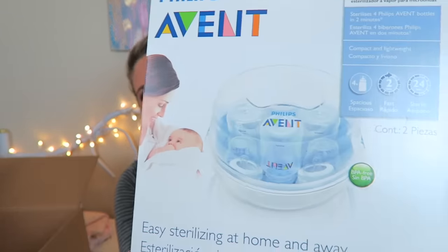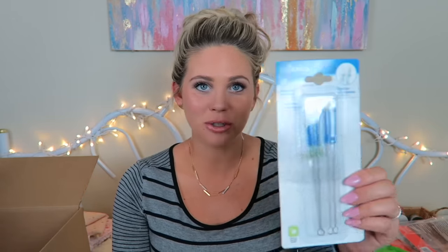I decided to get the Philips Avent microwave steam sterilizer. I think I made a mistake when getting bottle-cleaning brushes — I got the Dr. Brown's ones, and I'm not sure they work for all bottles since I don't even have Dr. Brown's bottles. I might have to get different brushes to clean out my bottles.